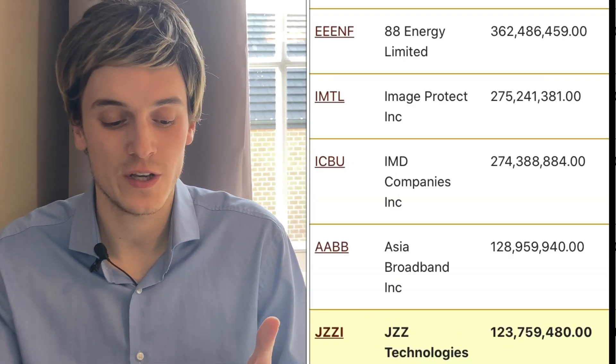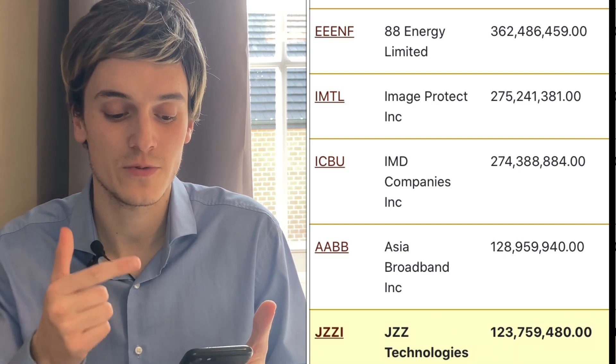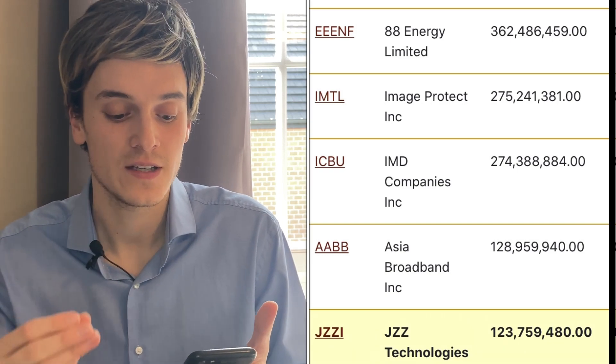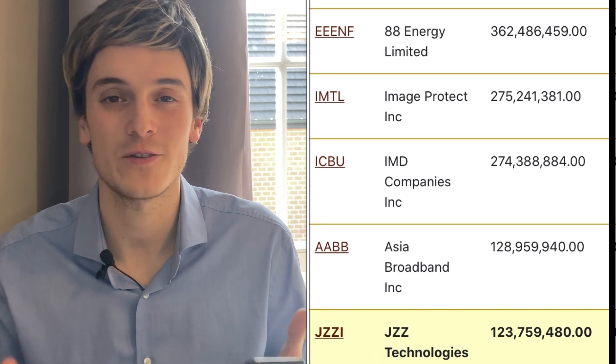If we begin by taking a look at the penny stocks with the most volume, we can see here a list. The first one with the most volume is 88 Energy, the second one is Image Product, the third is ECBU, the fourth is Asia Broadband, and the fifth is GZZI. Let's take a look at those five ones to begin with.